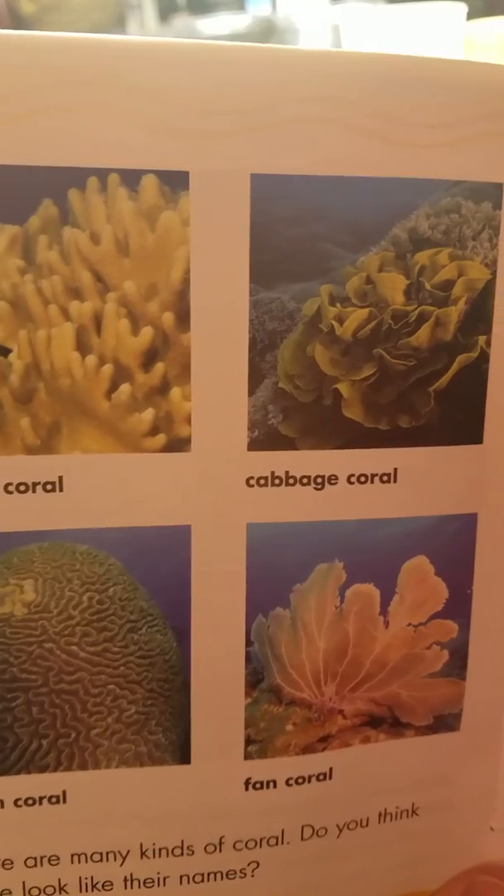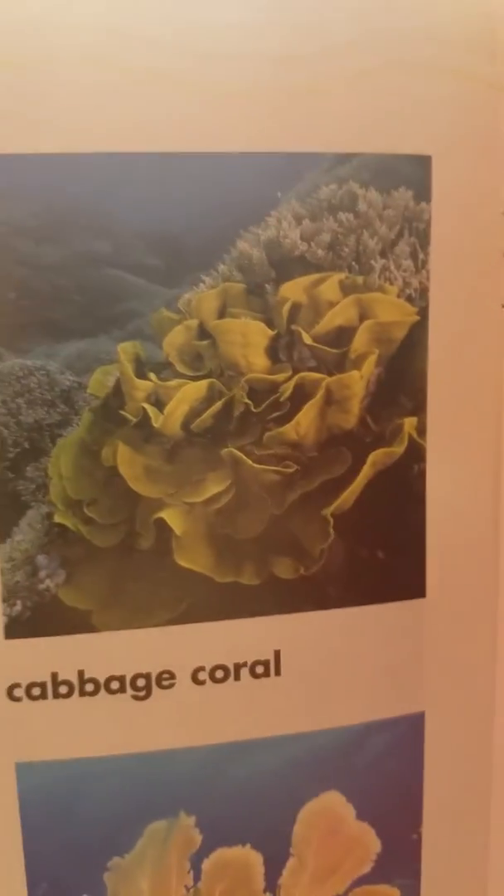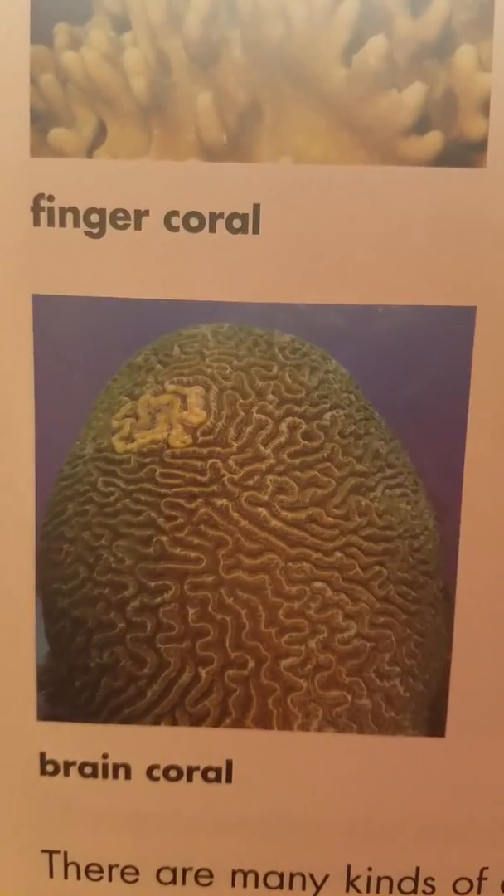There are many kinds of coral. This is the finger coral, cabbage coral, fan coral, brain coral.